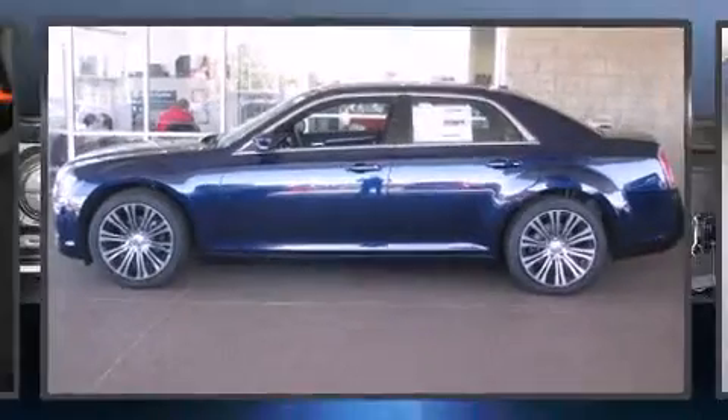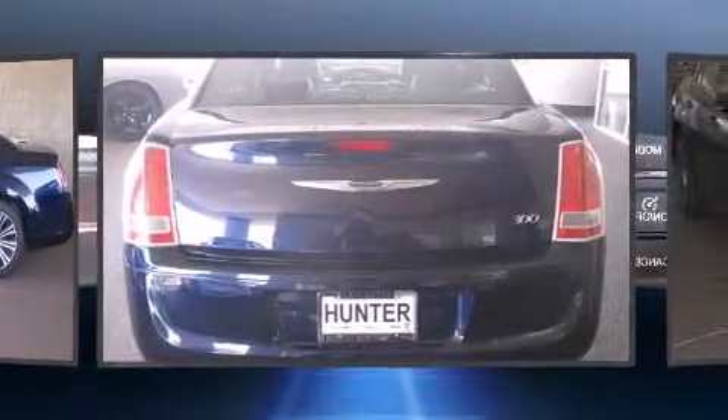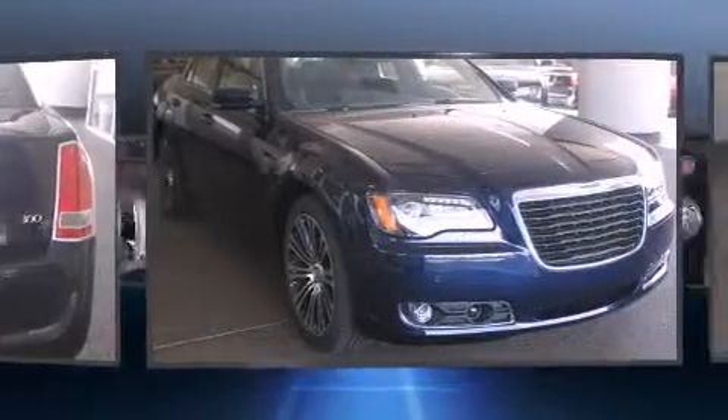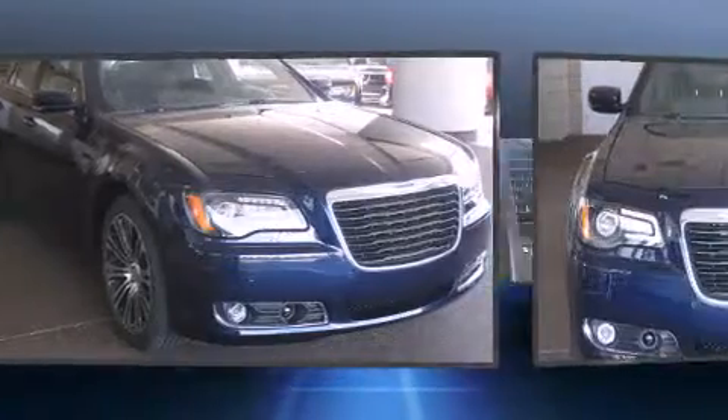The 2014 Chrysler 300. This four-door, five-passenger sedan stands out among competitors in its class. Smooth gear shifts are achieved thanks to the refined six-cylinder engine. And for added security, Dynamic Stability Control supplements the drivetrain.